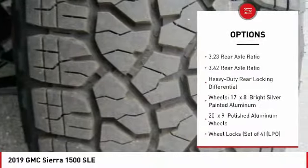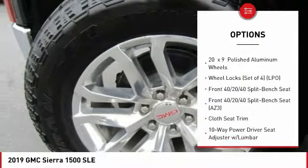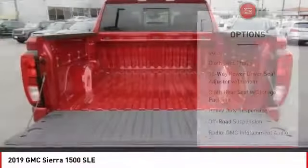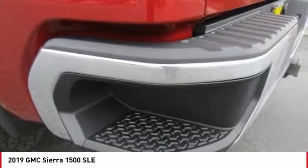Traction control, steering wheel audio controls, remote engine start, air conditioning, dual airbags, power steering, four-wheel disc brakes, floor mats, universal garage door opener, center armrest.